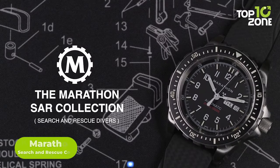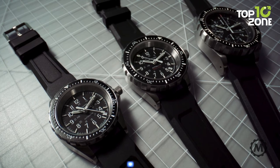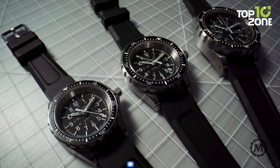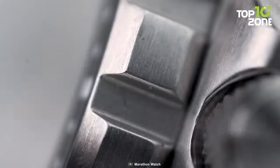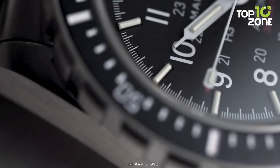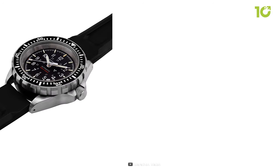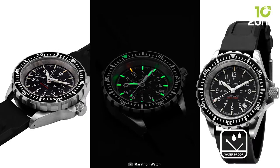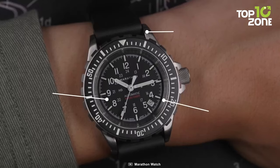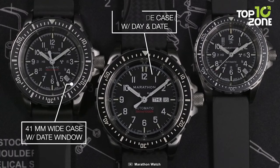The Marathon Search and Rescue Collection, known as GSAR, epitomizes unwavering reliability for the US Navy. Born from Canadian government SAR requirements, GSAR watches have weathered extreme conditions since the 1990s. Designed for gloved hand use, their over-built bezels, low-light illumination, and 30ATM water resistance excel in demanding environments, while the IncaBlock shock absorbers and high-torque pinions reinforce durability.